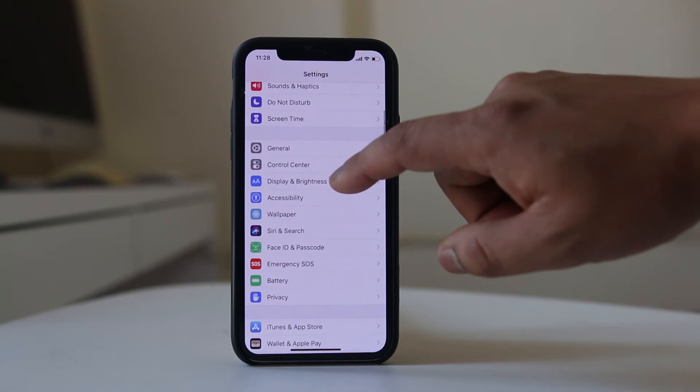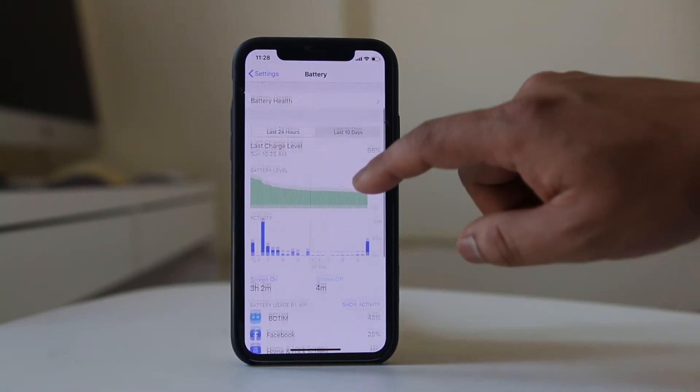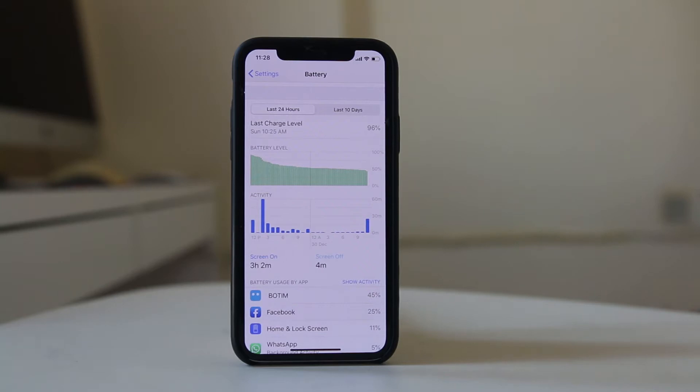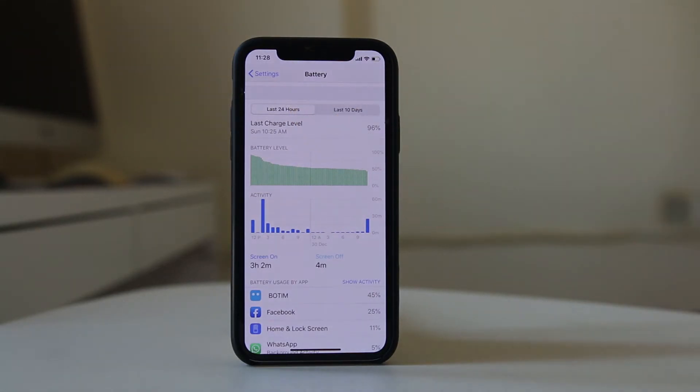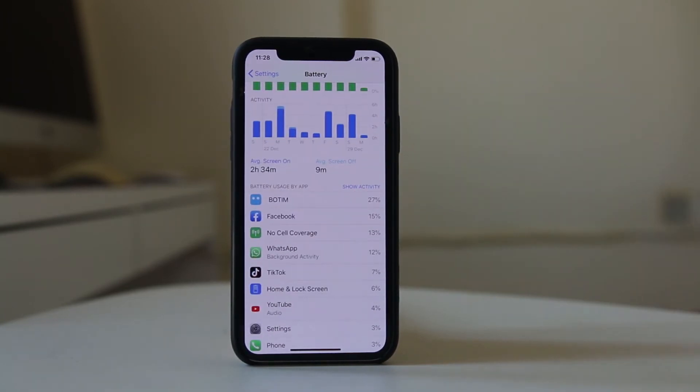We will go to Battery. From here you can check which applications are using more of the battery in the last 24 hours or last 10 days. For example, Botim is the application using most of the battery on my iPhone, followed by Facebook. If you think you can survive without those applications, you can either uninstall them or use them less frequently.